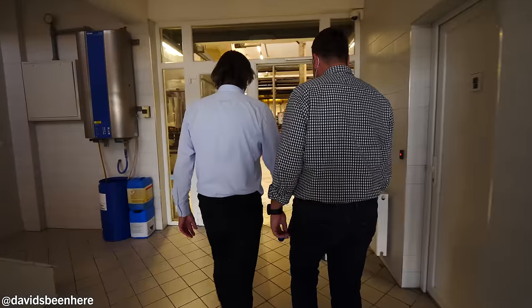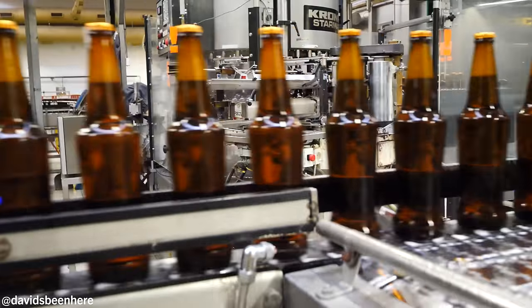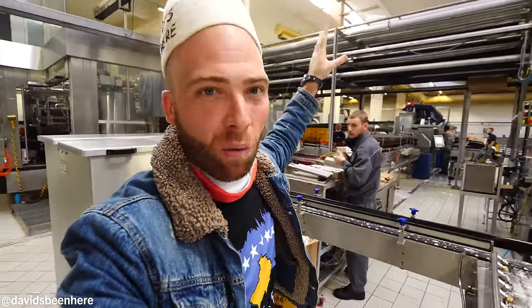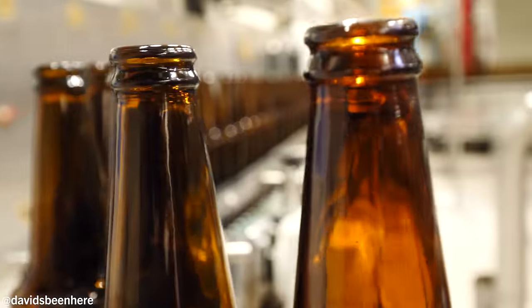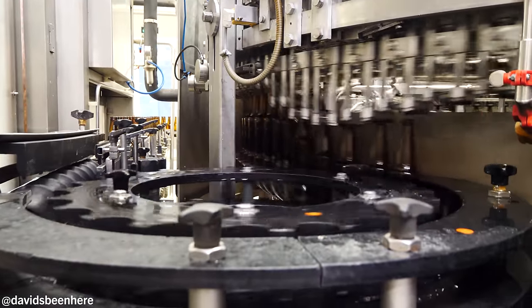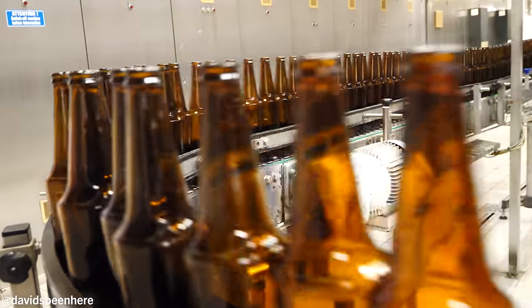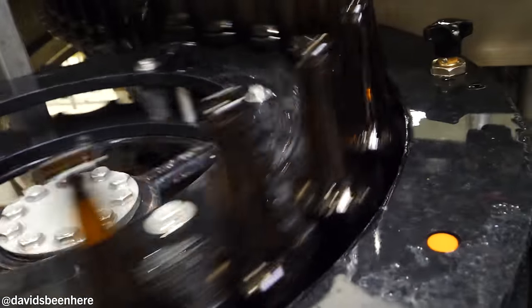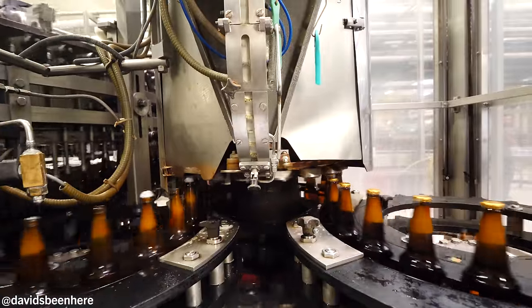And this is the bottling area. The bottling system is massive. Over there the bottles get washed, over here they fill up the beer, then it goes over here for pasteurization. Basically it goes to almost 200 degrees — really hot and really cold. The reason they do that is it gives the beer a longer shelf life, so it can be in supermarkets and bars for longer periods. This is amazing.